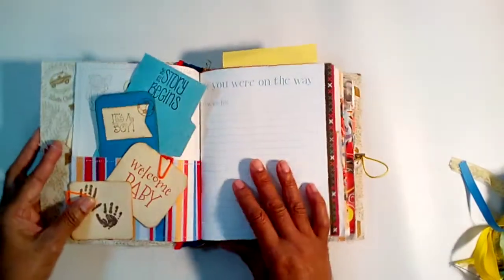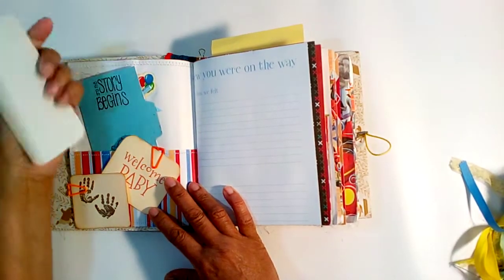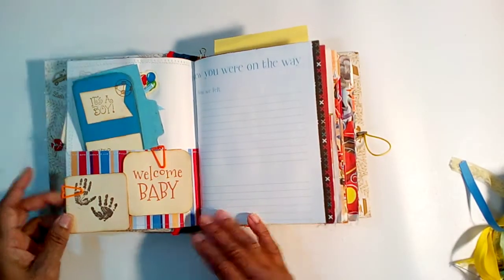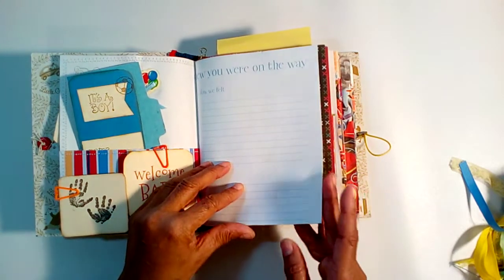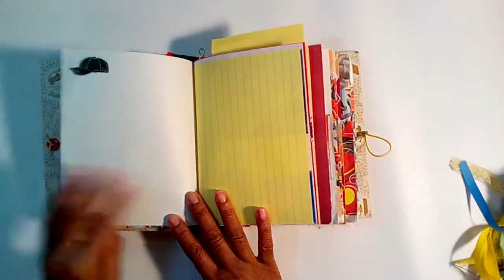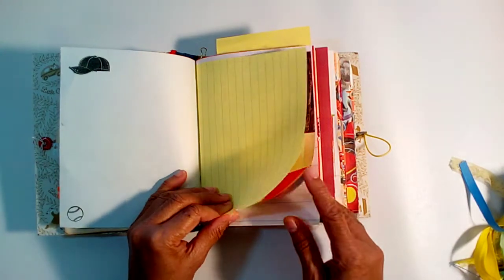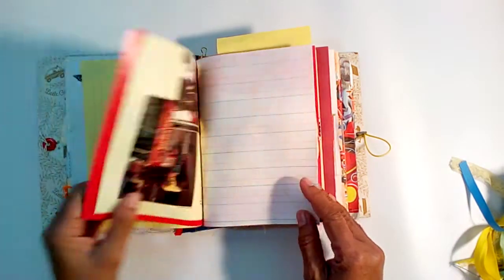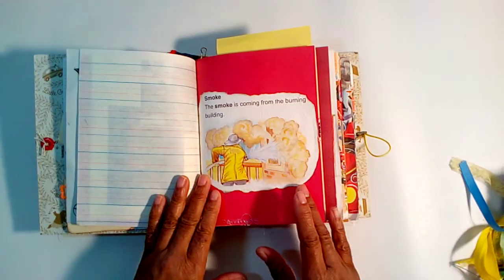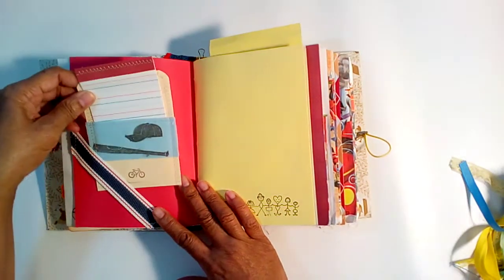Flip it over and you have some tucks with index cards and tags. There's a little 'Welcome Baby' card and a little handprint card, plus a little journaling page. This Little Golden Book has 200 pages front and back. There are pictures of a fire truck, a firefighter fighting a fire, and a little side tuck.